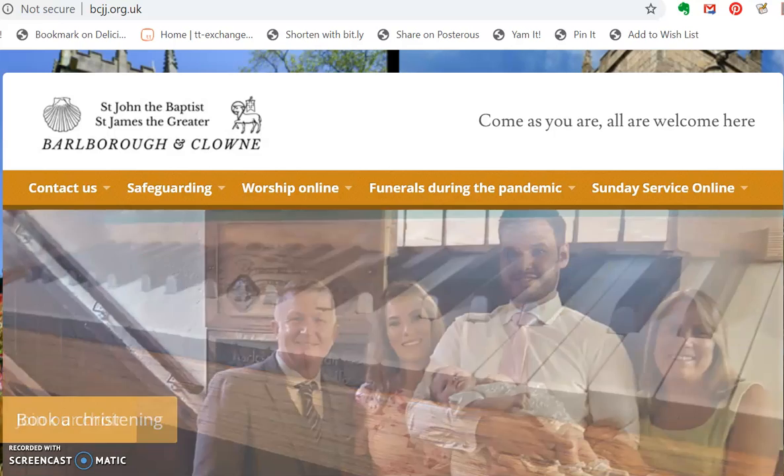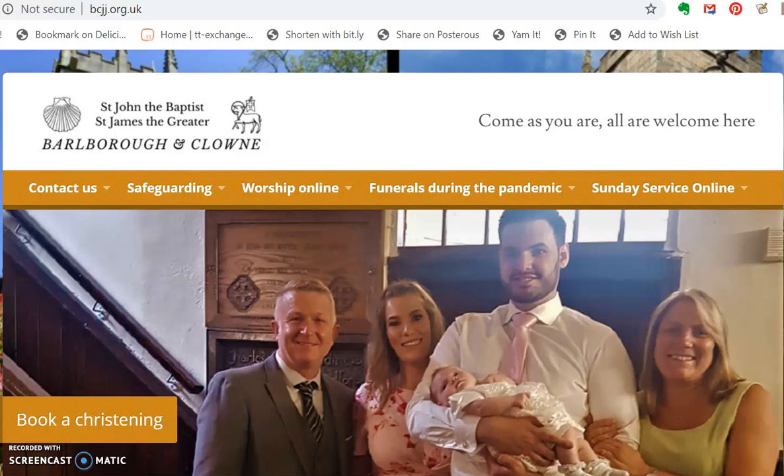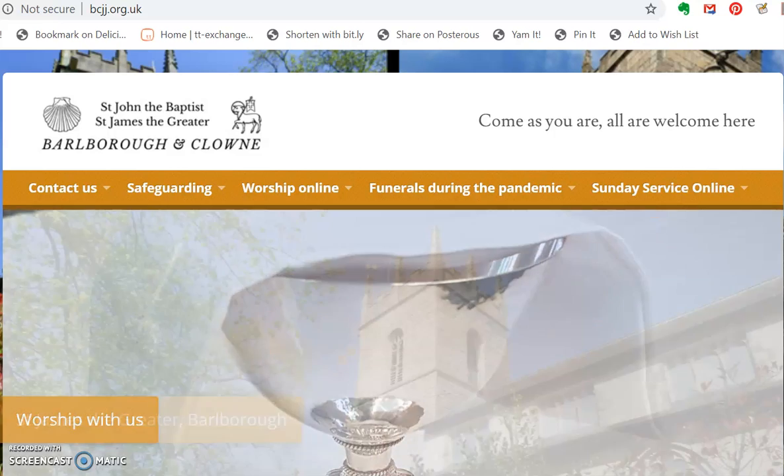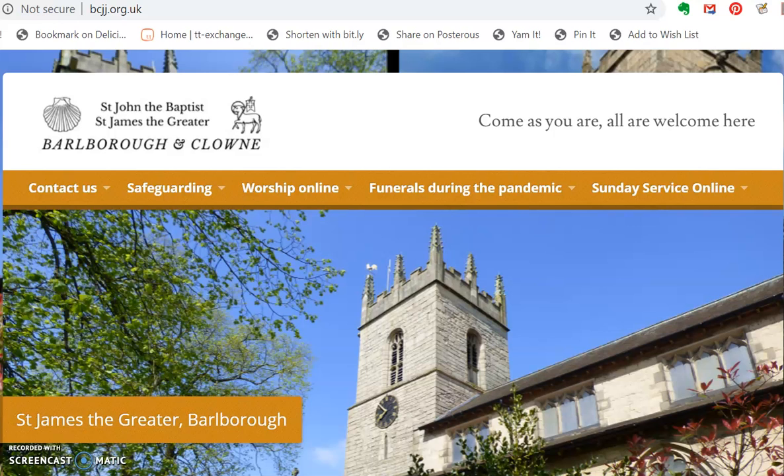So the first thing you need to do when you're looking for any of our church services is to open up your internet browser. You might have something called Google Chrome on your computer, you might have something called Internet Explorer, or if you're lucky enough to have a Mac computer you'll be using something called Safari.